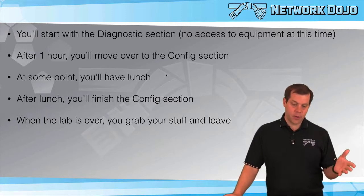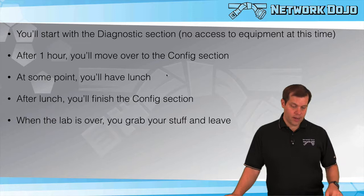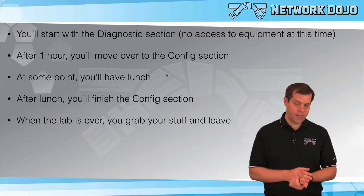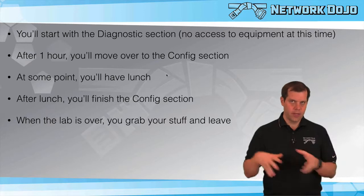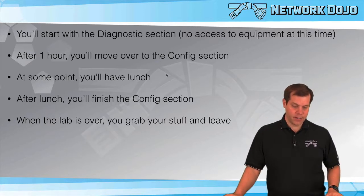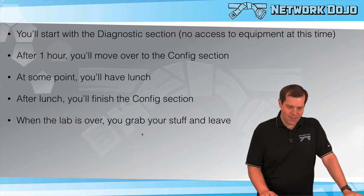You get into the config section and at some point you'll have lunch. Different locations start at different times, so they'll tell you when. At lunch, everyone stops at the same time, gets up, and goes to eat lunch together. You leave your station, go somewhere else, eat lunch, come back, and then you're off and running again until the end of the day. When the lab is done, you grab your stuff and head out the door and wait.